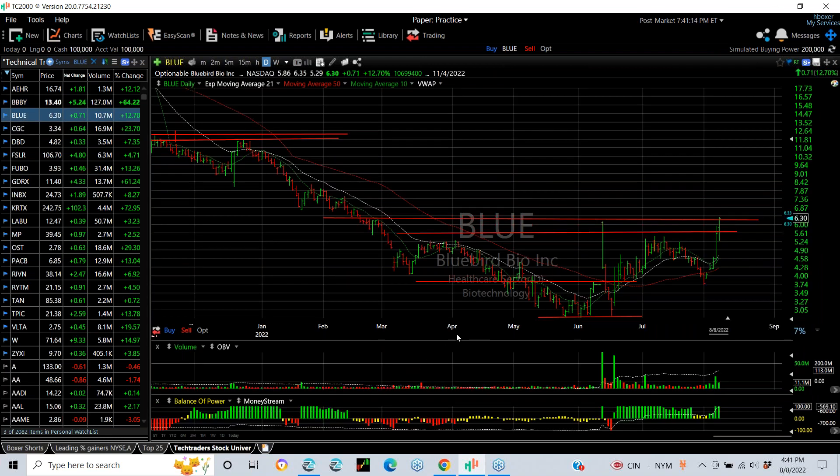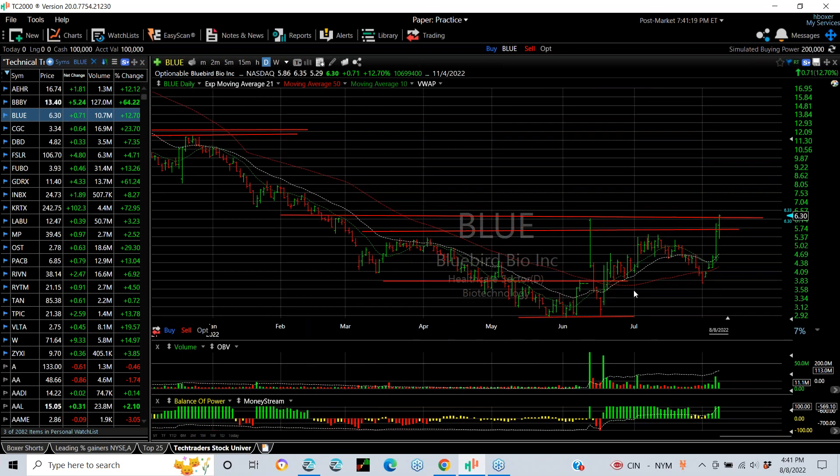BLUE in the junior biotech sector looks like an inverse head and shoulder pattern may be being completed here. Here's your left, head, and right shoulder. At least this is a head complex or rounding bottom. This is the neckline, and if we punch through here, you might very well see the stock up in the 8.25 range — my next momentum target.